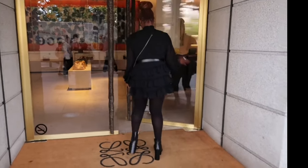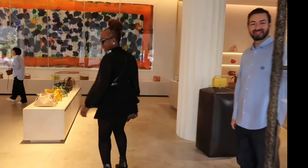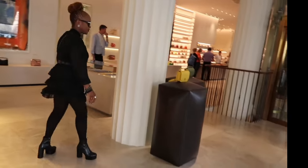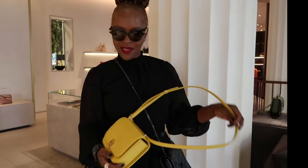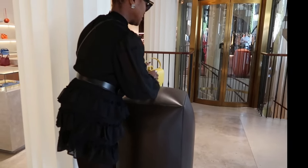Loewe was the first stop and we were greeted with excellent customer service and had a wonderful shopping experience. The exchange rates were amazing, so I knew it was a great time to shop in Europe, and this girl's trip was the perfect opportunity to purchase a few luxury items for my birthday.